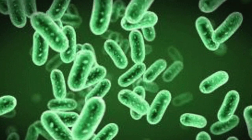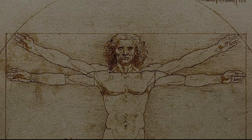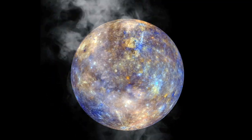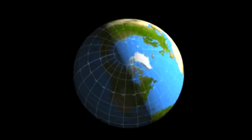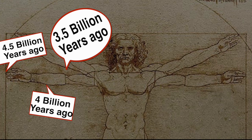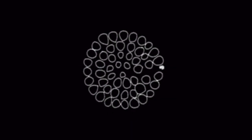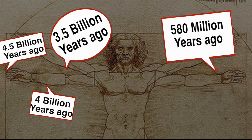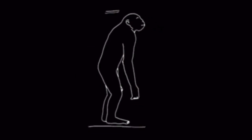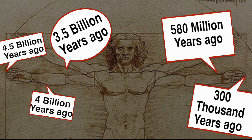To keep things simple, let's focus on bacteria, since they constitute most of our microbiome. I want you to extend your arms out, just like the Vitruvian man. If you assume the tip of your right hand's middle finger as the formation of Earth around 4.5 billion years ago, then the Earth cooled down around 4 billion years ago — that's the middle of your forearm. Around 3.5 billion years ago, at your right elbow, the first bacteria evolved. It took another 3.2 billion years for complex life forms to evolve, around 580 million years ago — the wrist of the left hand. Modern humans, the Homo sapiens, appear at the top sliver of the nail of the middle finger of the left hand, around 300,000 years ago.